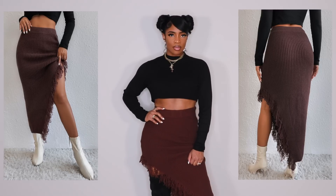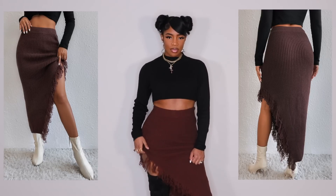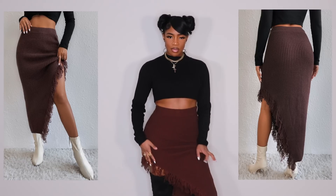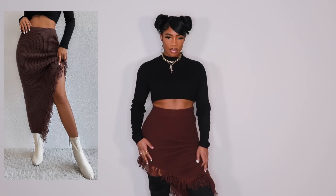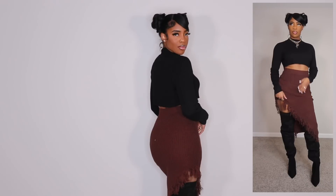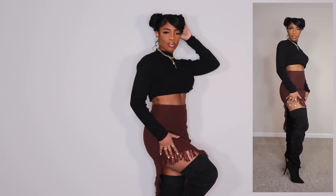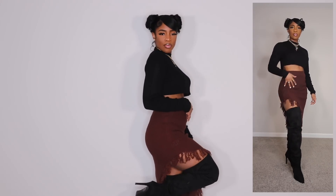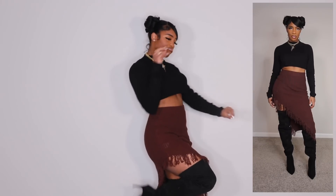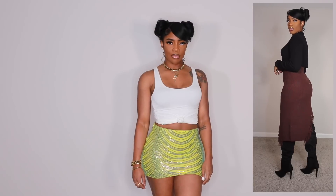Next we have this fringe knit asymmetrical high-split skirt. I really like this a lot. I wouldn't wear it the way I have it on in the video — I would do more of a cream color situation with this skirt and a thigh-high boot. You absolutely have to do a thigh-high boot with this because of the shape of the skirt. I got this in a size medium and it fits really well. It is a knit material so it does have some stretch to it.